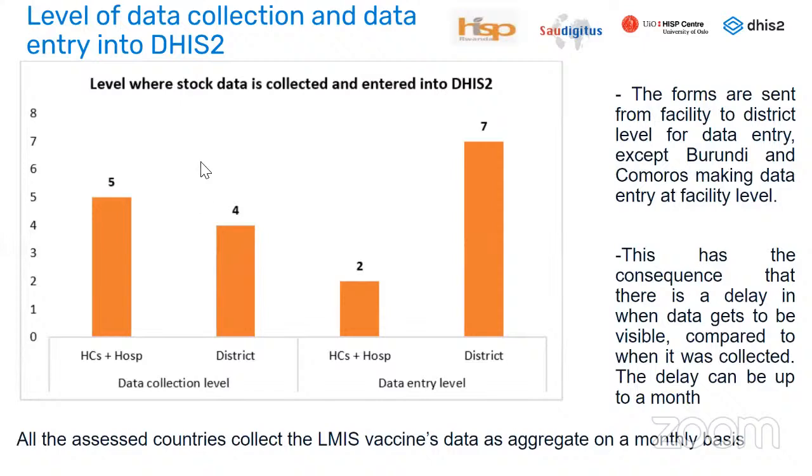This is the level where stock data is collected and where data is entered into DHIS-2. Out of the nine countries collecting vaccine data, five are collecting data at facility level while four are collecting at district level. Regarding data entry, only two countries are entering data at facility level, while the remaining seven send data from facility to be entered into DHIS-2 at district level. This causes a delay of up to one month between when data is collected and when it is available.